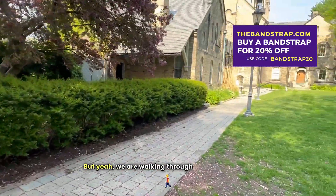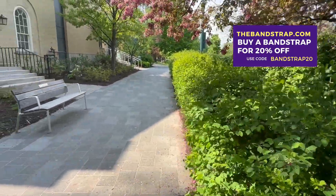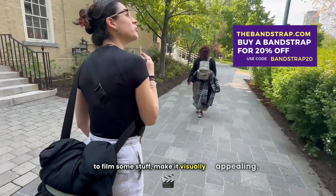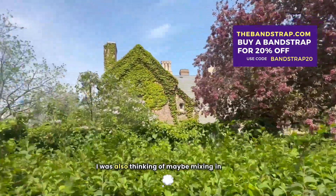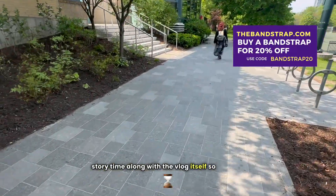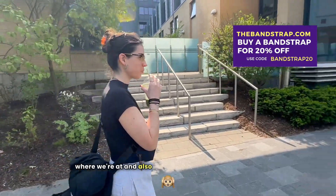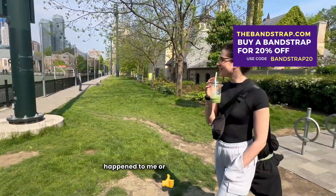We are walking through and I'm sorry that there isn't too much going on in this vlog. Bear with us as we're trying to film some stuff and make it visually appealing. I was also thinking of maybe mixing in like a storytime along with the vlog itself, so that you see kind of like RPG-style views of where we're at and also hear what could have happened — like a funny story that could have happened to me or something like that.